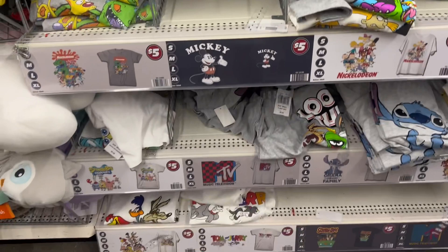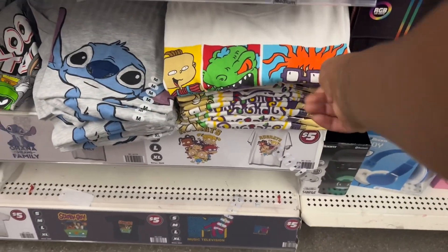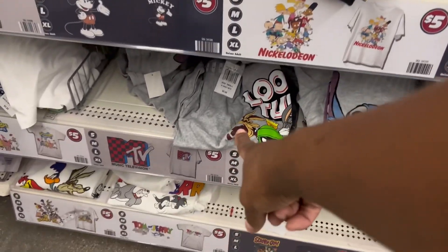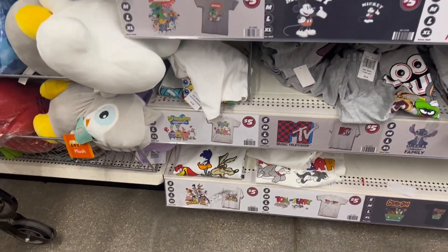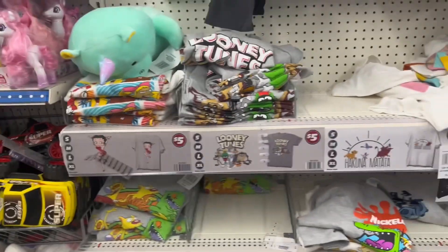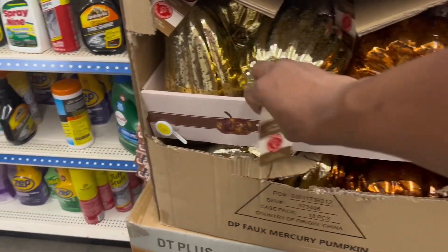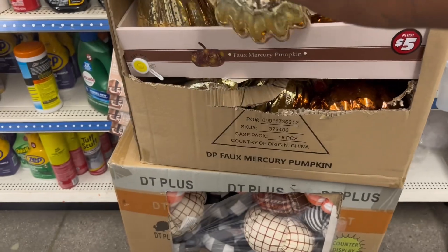But yeah, they got some cute cartoon shirts. They got Rugrats, they got Hey Arnold, Looney Tunes — there's another Looney Tunes down there. Yeah, those shirts are cute and they're five dollars y'all. There's more pumpkins — the bigger ones — five bucks for those.